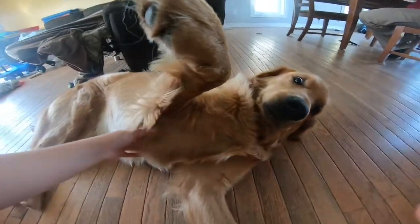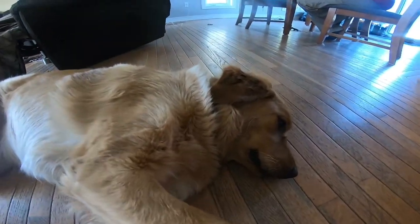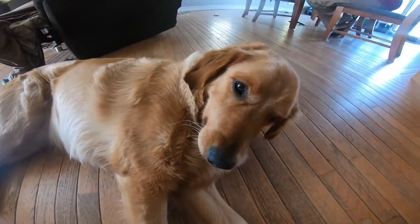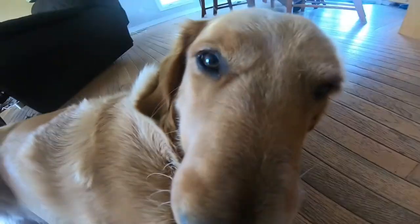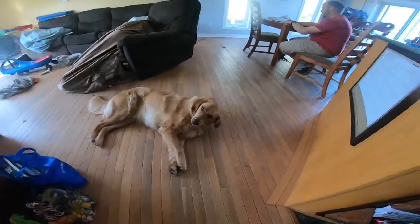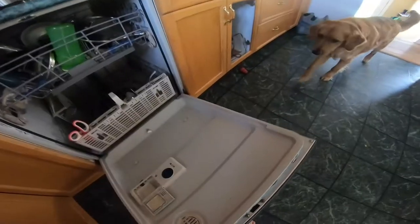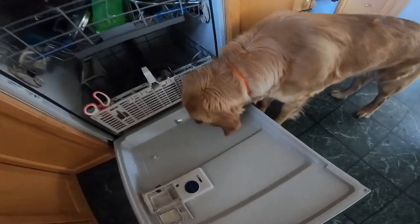Hi guys, today we're gonna do three things, or possibly four — I don't know how many things our dog does. Today we're also going to add in getting him cleaned again because he's going back to get cleaned. He's all dirty, he's ready to get cleaning right bud. So I'm going to start, I'm going to show you the things, and then we're going to get him cleaned. He cleans our dishwasher. Number one: he makes sure the ground is well vacuumed.